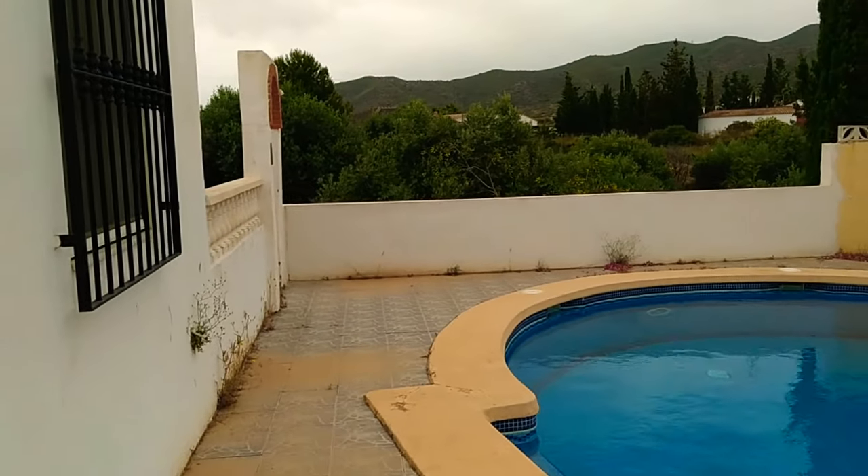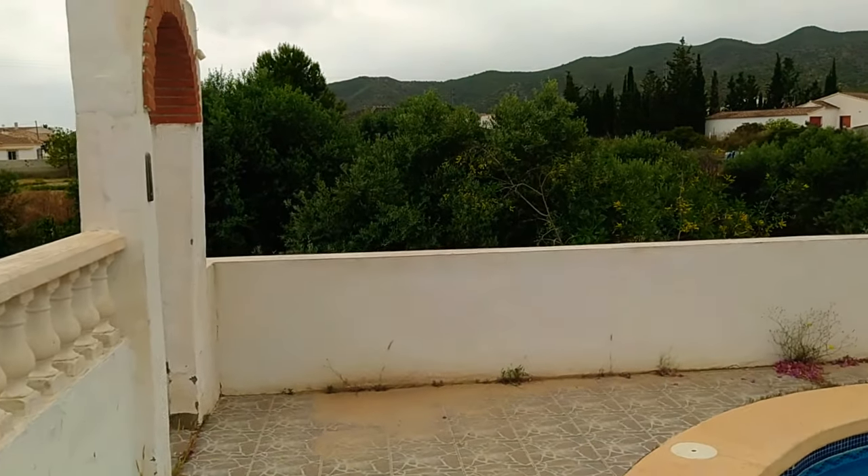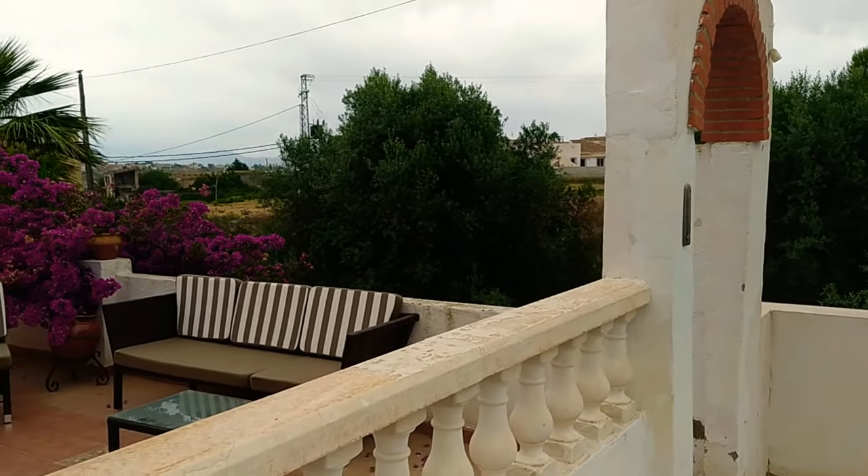What an absolute cracker — Villa Olive, CLA 7172 is the reference number. Apologies again for no blue skies, but there you go.